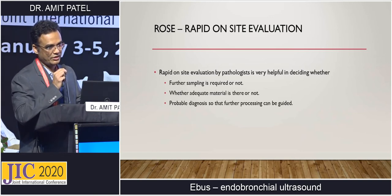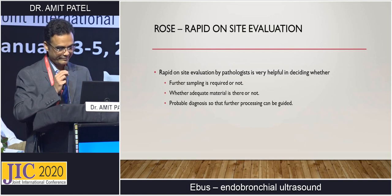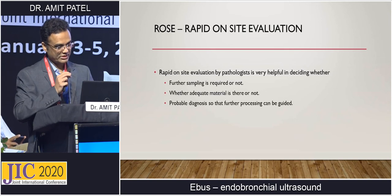We also do rapid on-site evaluation (ROSE), which is like a frozen section. We immediately get the result whether the patient has malignancy or an infective etiology. This helps us decide whether further sampling is required — from the same lymph node or other lymph nodes — and whether adequate material is obtained. It also guides further processing and reduces cost; for example, if malignancy is found, there is no need to send for cultures.